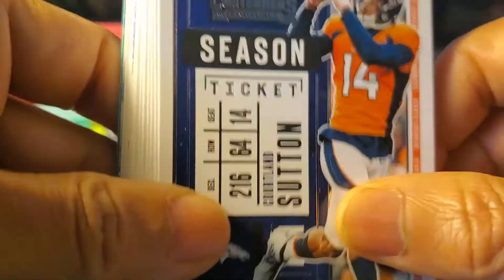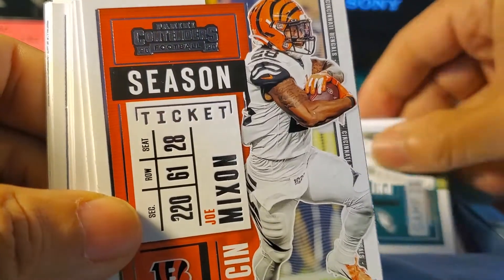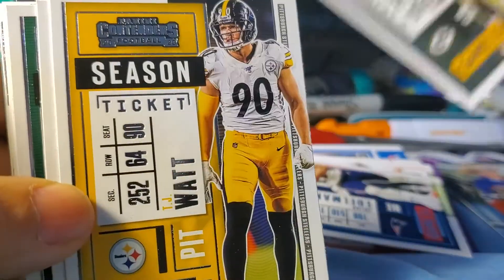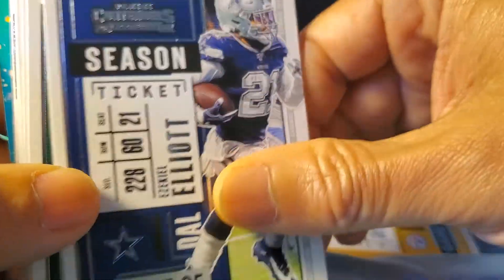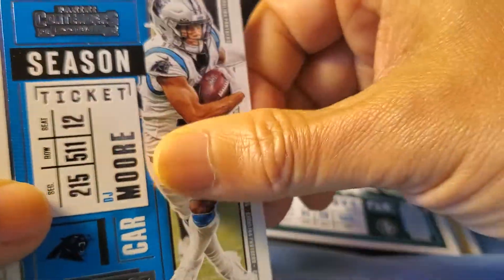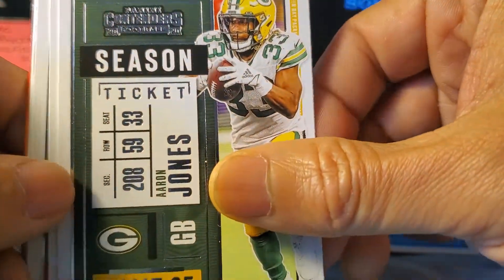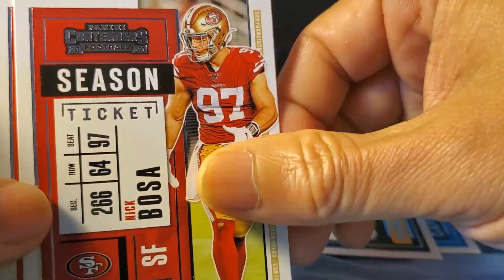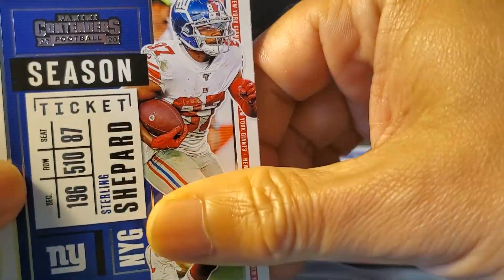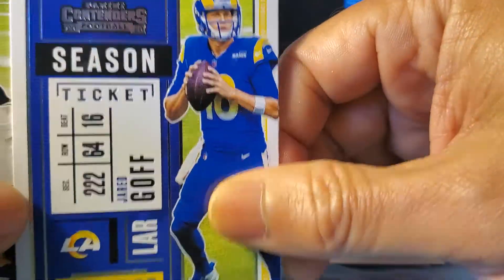Courtland Sutton again, Miles Sanders again, Joe Mixon again — oh no, these are the same cards. Edelman, Rodgers. TJ White, that is a different one. Ezekiel Elliott, Sam Darnold — different one. DJ Moore, Aaron Jones, Nick Bosa, Miles Garrett, Sterling Sharp, Mark Ingram the second, Jared Goff — now a Lion.